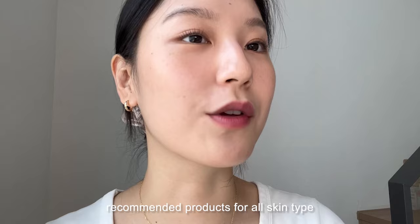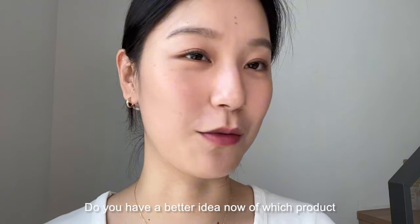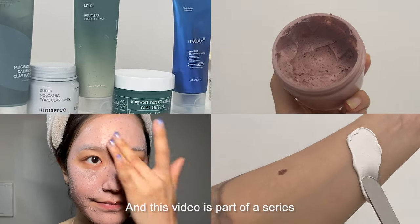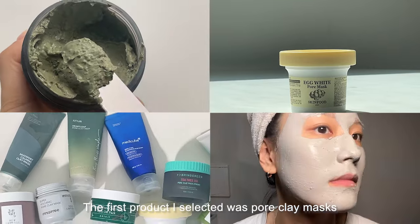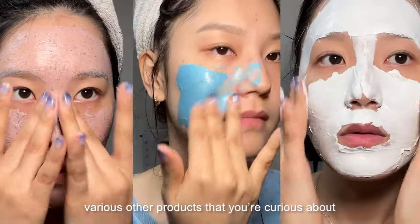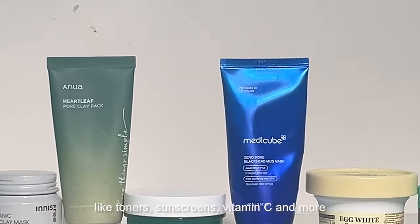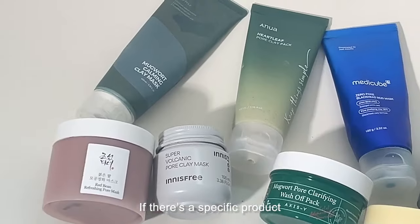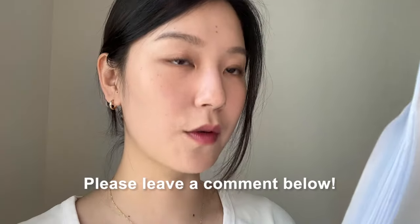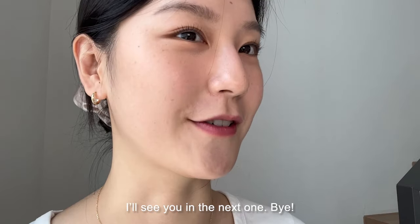So we've truly compared all ten clay masks and summarized the recommended products for all skin types. What do you think? Do you have a better idea now of which product might be right for your situation or your skin type? This video is part of a series — the first product I selected was clay masks, but we're continuing this series with various other products that you are curious about, like toners, sunscreens, vitamin C, and more. If there is a specific product you'd like me to compare in the next video, please leave a comment below. Thank you so much for watching — I will see you in the next video, bye!